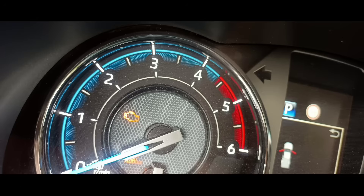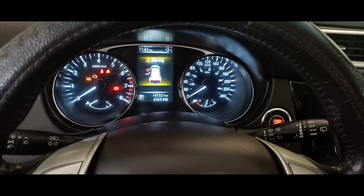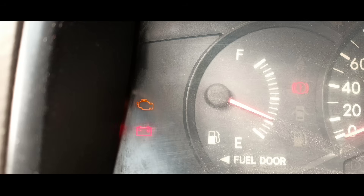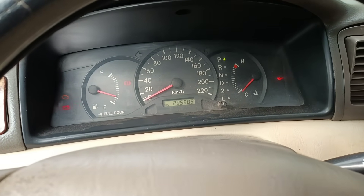What happens if I ignore the check engine light? First, determine if your check engine light is just illuminated or if it is flashing. A flashing check engine light indicates a major internal failure and requires immediate attention. Regardless, do not ignore the check engine light. Continuing to drive with a non-flashing but illuminated check engine light can result in lower fuel economy and eventually lead to more significant and costly repairs.